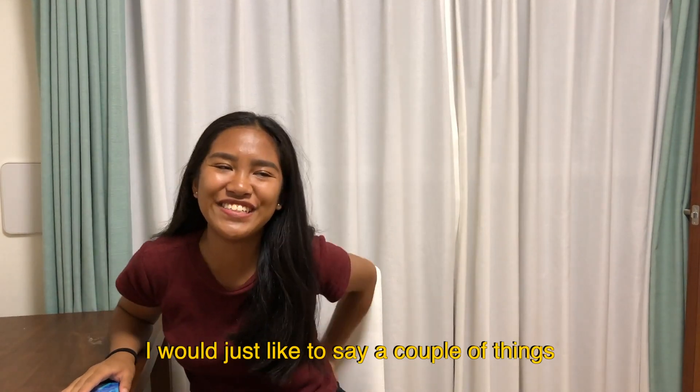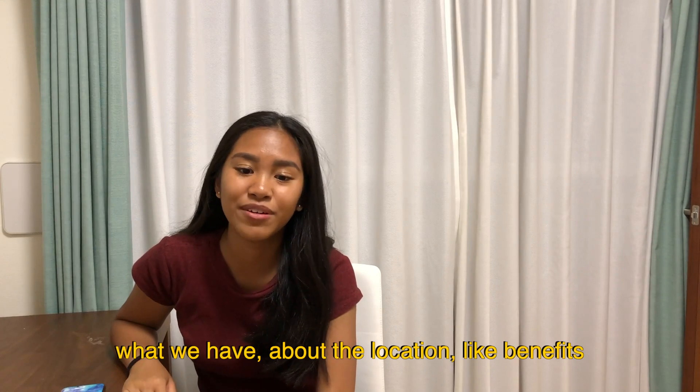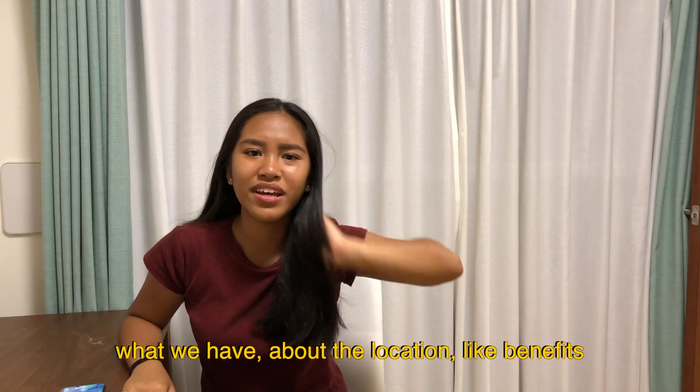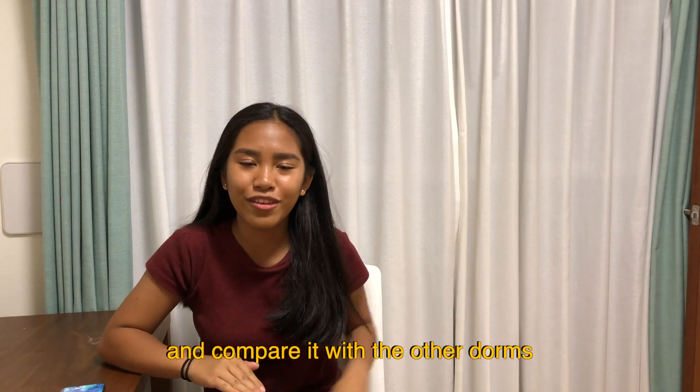Hi! So this is Nika again. I'd just like to say a couple of things about Shugaku-in — what we have, the location, the benefits, and its pros and cons. First, I'd like to talk about the price and compare it with the other dorms.